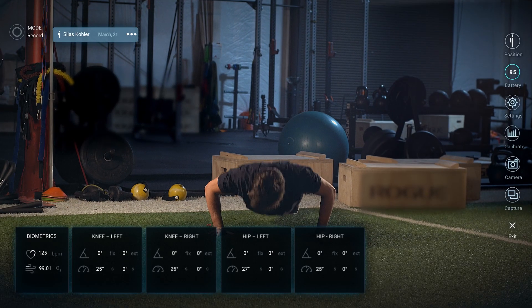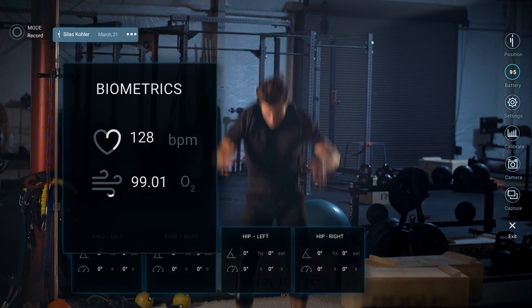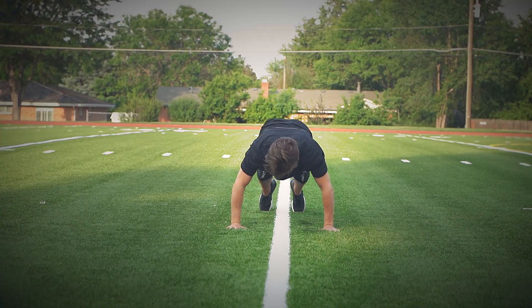Along with motion, the BioSleeve simultaneously monitors variations of key biometrics such as heart rate and dynamic O2 saturation, anytime, anywhere.